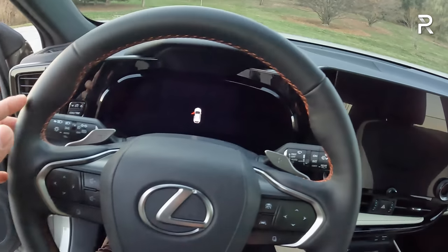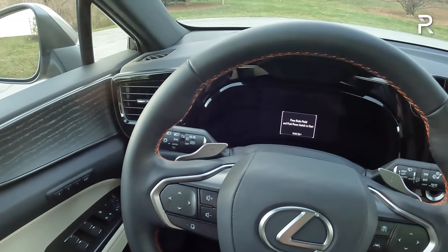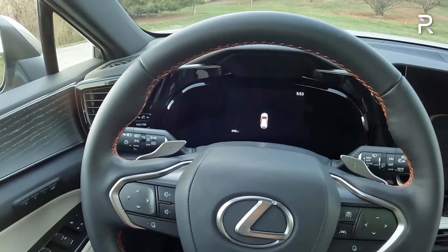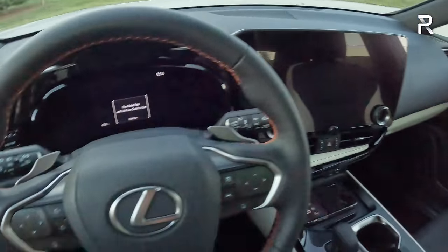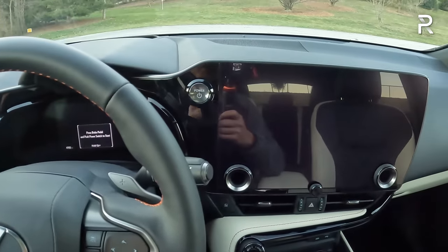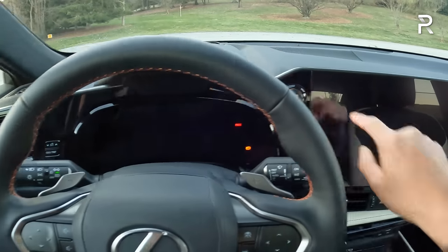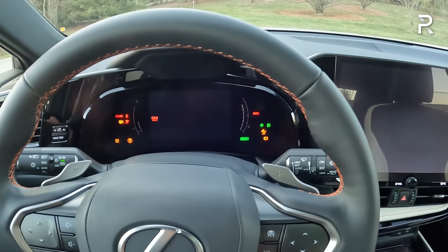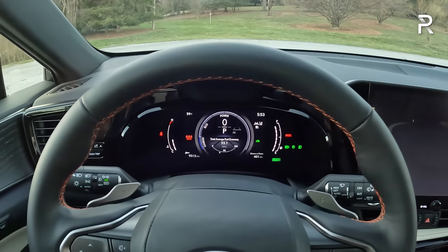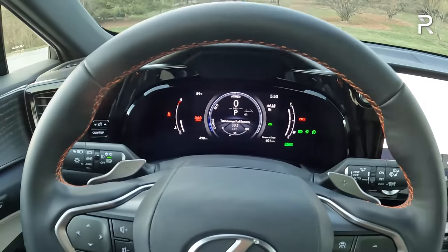Getting inside, the NX has a nice easy step-in height with around 7 inches of ground clearance. The door has a solid-sounding thunk. Starting the vehicle, the start-stop button is located higher on the dash. When you put your foot on the brake and turn on the vehicle, you hear the newer Lexus chime. There's a heads-up display on this luxury model and a 7-inch instrument panel in front of the driver — it doesn't have the newest fully digital 12-inch display like the Lexus TX or GX.